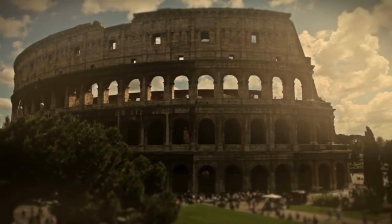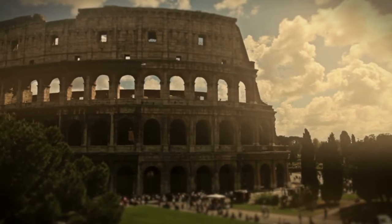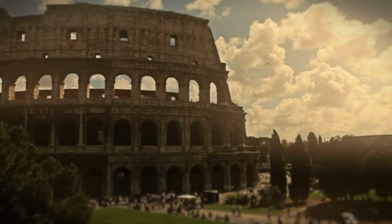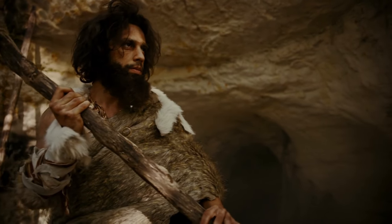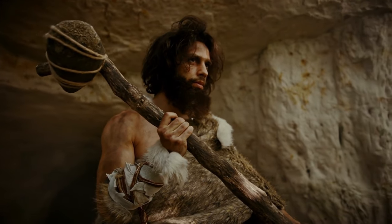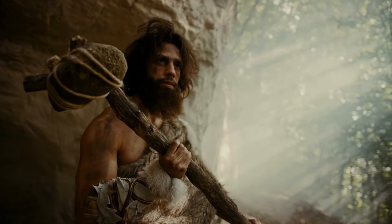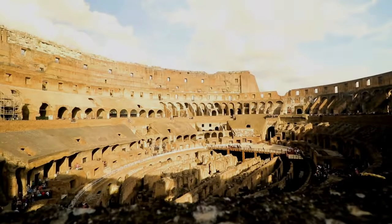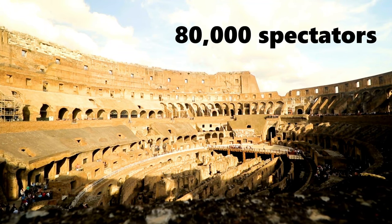Here's the real kicker — this place wasn't just a venue. It was the entertainment hub of the ancient world. Imagine it hosting legendary gladiator showdowns, heart-pounding animal hunts, and even dramatic mock sea battles. And it didn't skimp on the seating either. This colossal beast could hold up to 80,000 spectators. That's like a whole city in one place.